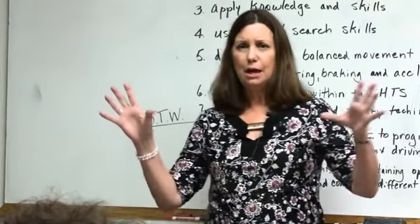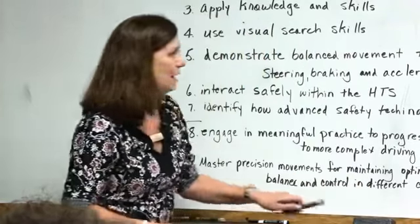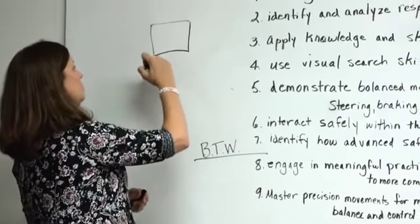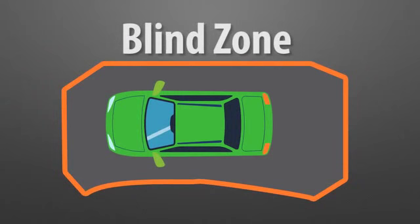When you get in your car, you're going to come out and look around your car because you have what they call a blind zone — a footprint. Here's your car. You're sitting in your car and you have this blind zone, or footprint. All of this footprint is what you cannot see when you're sitting in your car. That's the asphalt below you.